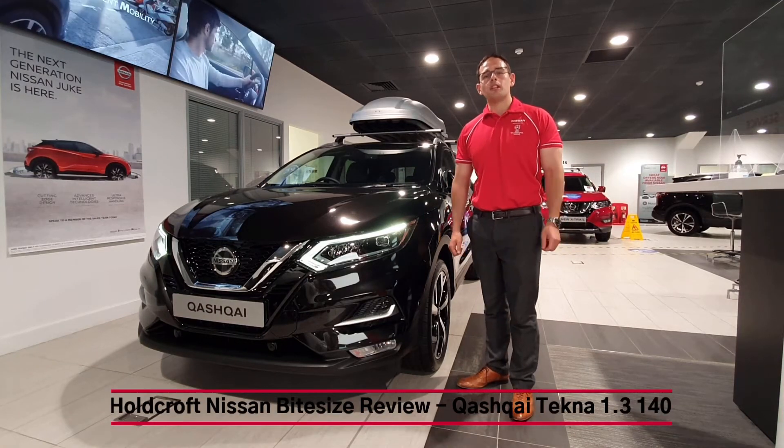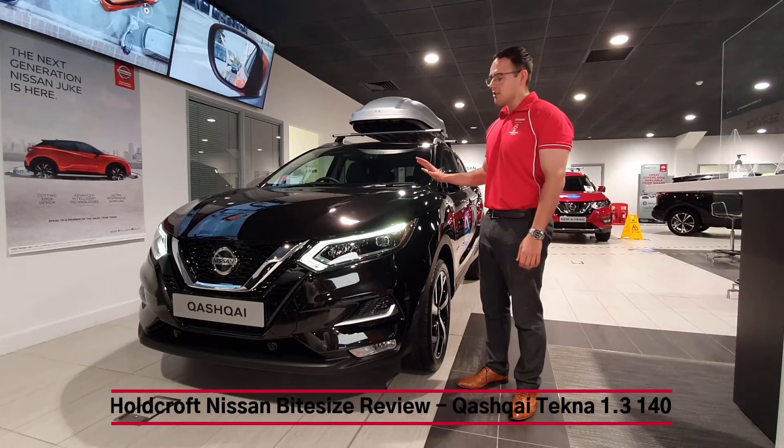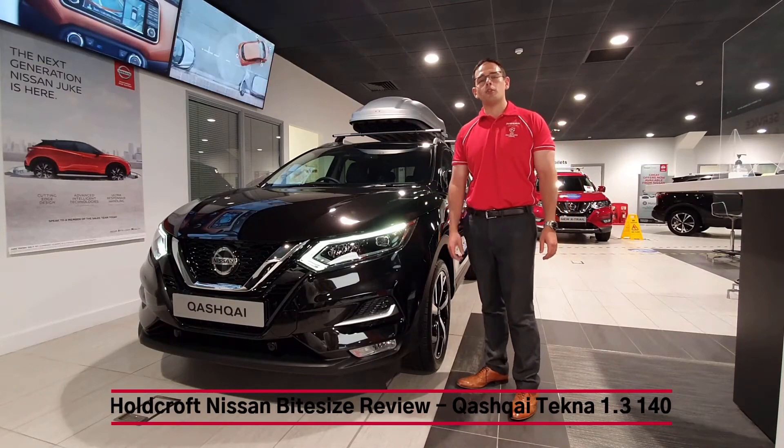Hello and welcome to the Holcroft Nissan YouTube channel. Today is a bite-size review of the Nissan Qashqai 1.3 Tekna.